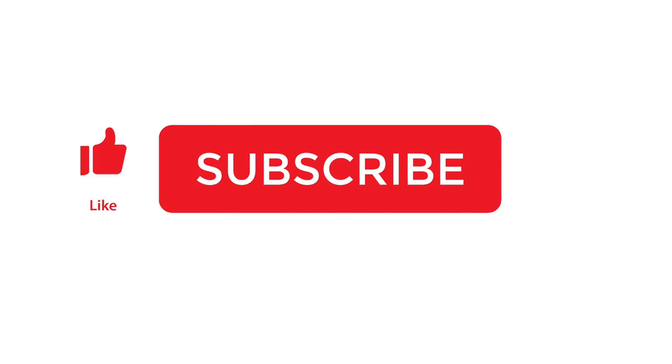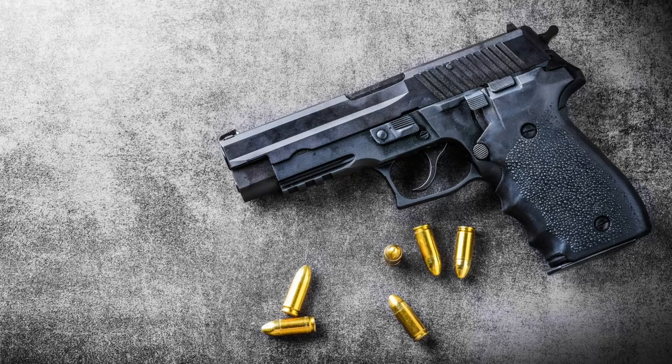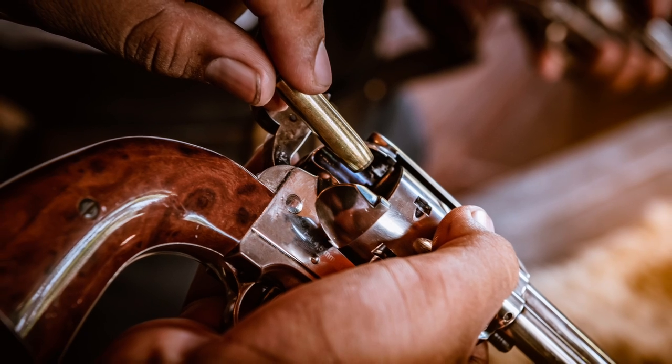Like, subscribe, that whole deal. I want to talk about something that's in the media a lot. It's very controversial, and with good reason because there was this tragedy in New Mexico.